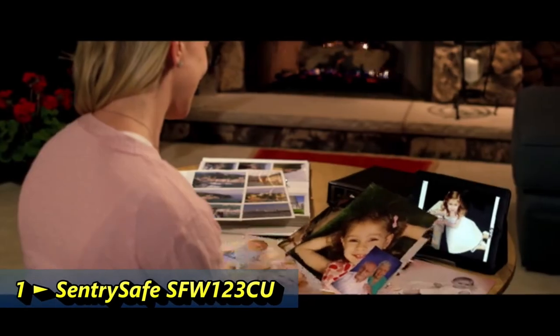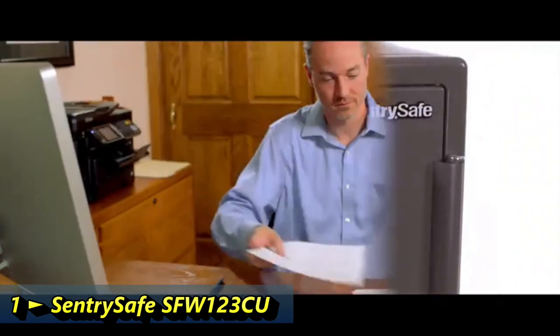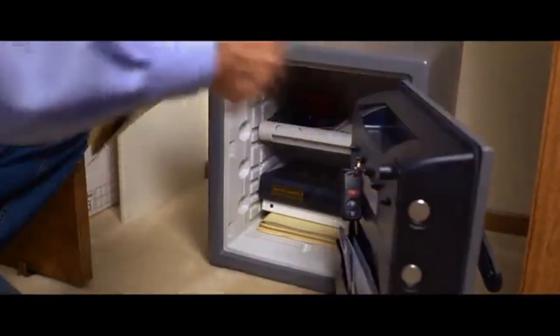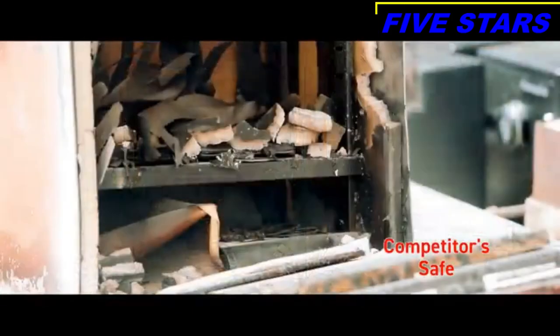Your possessions — those that cannot be replaced — are you confident that if disaster strikes, they're protected? Safeguarding important documents, valuables, and keepsakes is a great responsibility. With Century Safe, you'll have peace of mind knowing you're protecting what's important and irreplaceable. Independent tests show that not all competitive safes offer adequate fire protection.